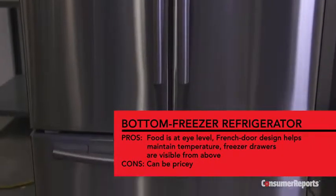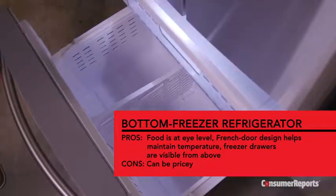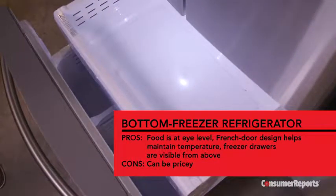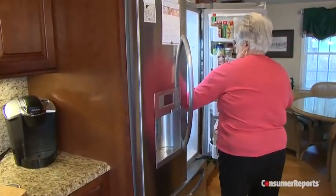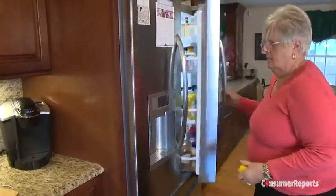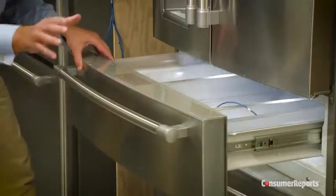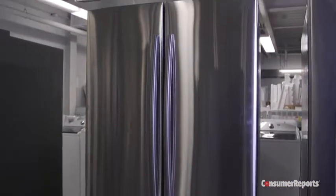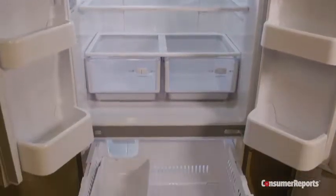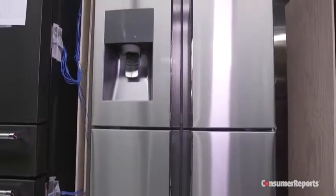Refrigerators with the freezer on the bottom are the fastest growing category by far. Your fresh foods are within easy reach, and you'll need to bend a bit to access your freezer items, but pull-outs allow you to see foods from above. You can get single or French door models with two narrow doors — a plus if you want to take something out of one side and let less cold air out. There are also four-door bottom freezers with a pull-out middle drawer with adjustable temperatures, great for storing drinks, meats, fruits, and vegetables. Basic bottom freezer styles range from $800 to $2,000; with French doors and extra compartments, they can start at $1,300 and go up to $4,000. Four-door models typically cost $3,000 to $5,000.